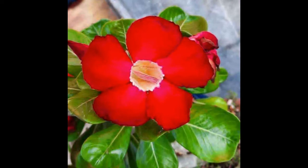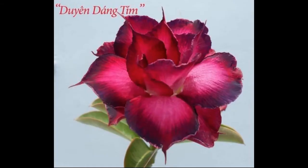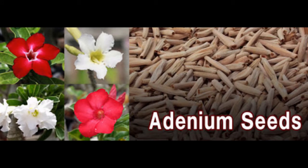When adenium obesum grows on its own it can reach 10 feet, though there are common cases when the plant reaches 15 feet. To ensure the plant has enough soil for proper growth, it should be repotted in a large container. New growths can be pruned and the plant can be easily shaped during its most active growth period during spring and summer months.